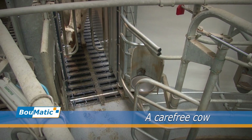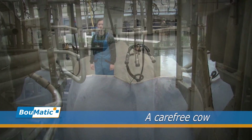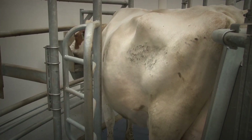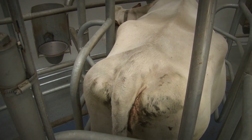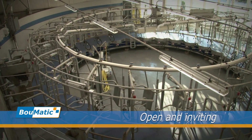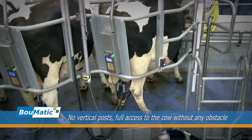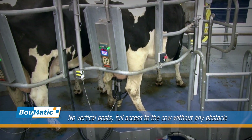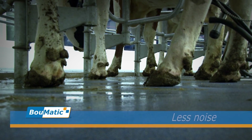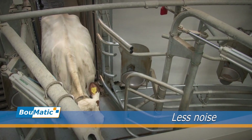The cow's entry onto the platform is easy and safe. The door's adjustable curved shape and overall design prevents injury or discomfort. The platform is open and inviting — all equipment is integrated so there are no disruptions due to stumbling or slipping. The concrete floor provides comfortable footing and is less noisy than a steel platform, which is beneficial for the working conditions.